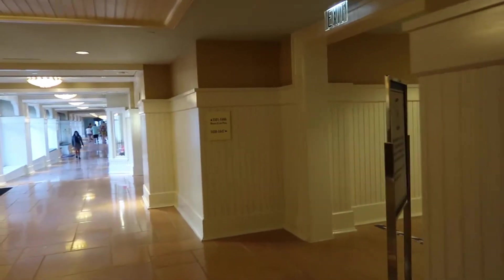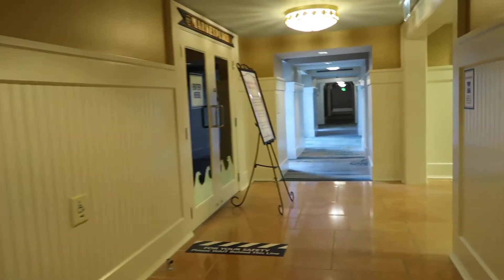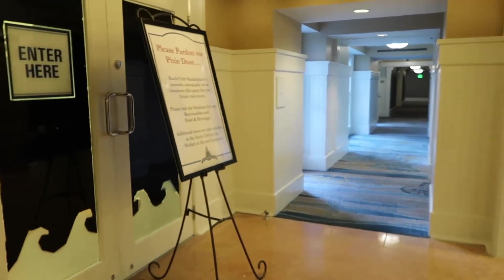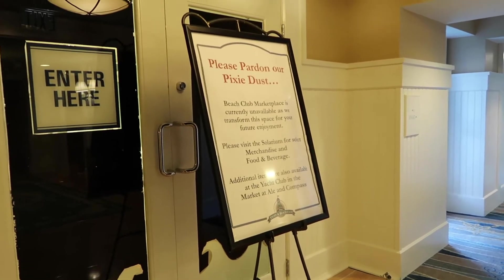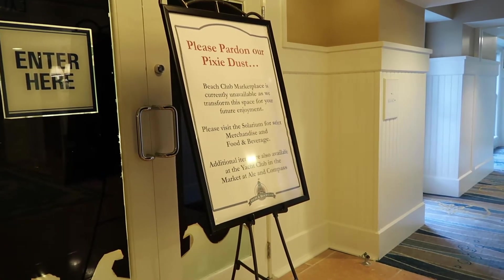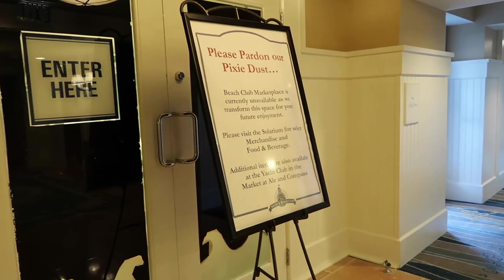We saw that the windows are fully blacked out and we do smell paint, so it seems like a pretty extensive overhaul, which is exciting. So here's the little sign — they're using the solarium, and they have some food in there because the marketplace is also their quick service location. They moved that into the solarium as well as a temporary store. So we'll go check that out.